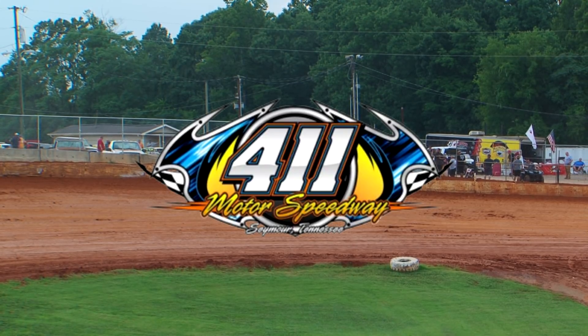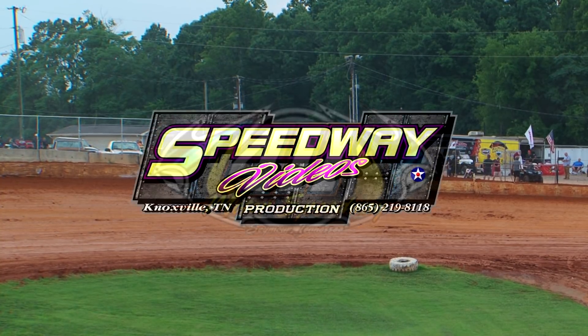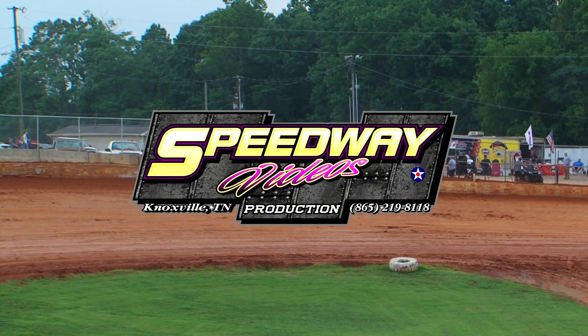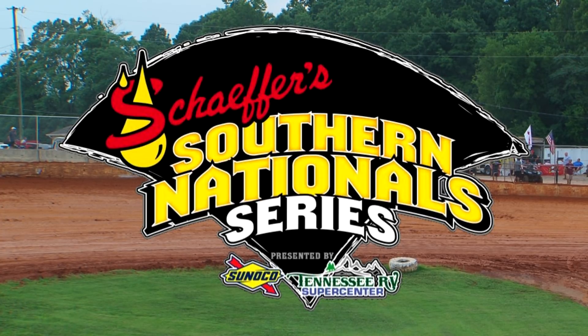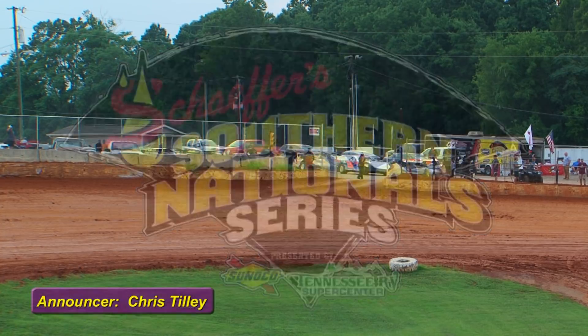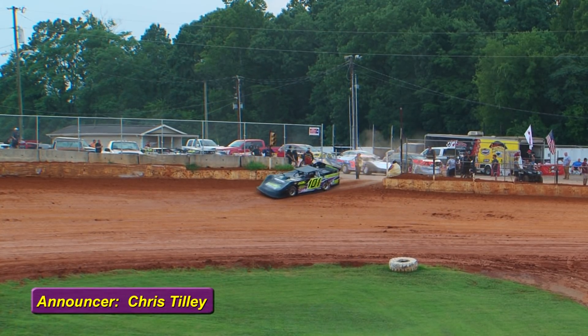A lot of first-timers. Three Australians in the field tonight — it'll be the Schaefer's Oil Southern Nationals Australian Tour. Three of the Australians: Craig Vosbergen today, David Doherty from Sydney, Australia in the 25, and the two of Peter Nicola out of Melbourne. So they're scattered all over the continent down there.